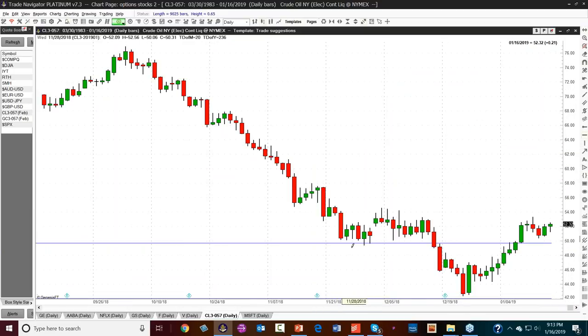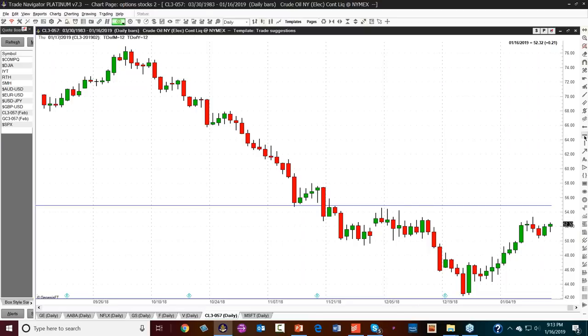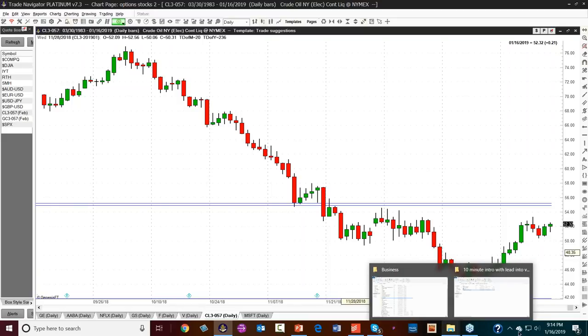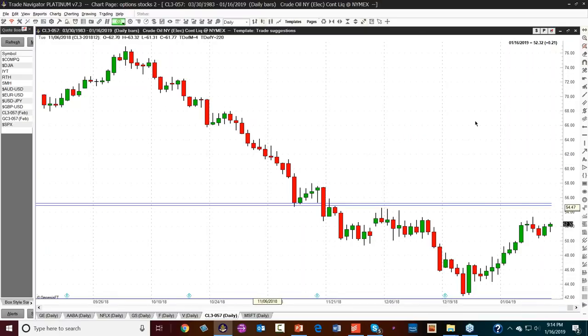Crude is one of the markets we follow every day. We take a multi-tested support area — for change of polarity it has to be support and resistance tested more than once. One, two, three — the market broke under it, and look what became resistance right around that level. I'm looking for strong resistance around $55 to $55.50 in crude on the continuation contract. And key support remains at the low made on that weekly chart at $42.